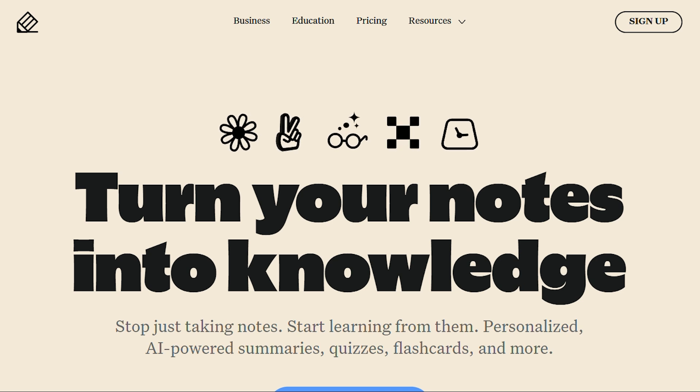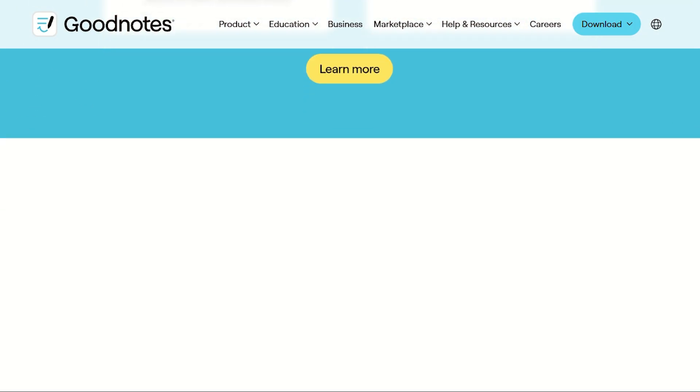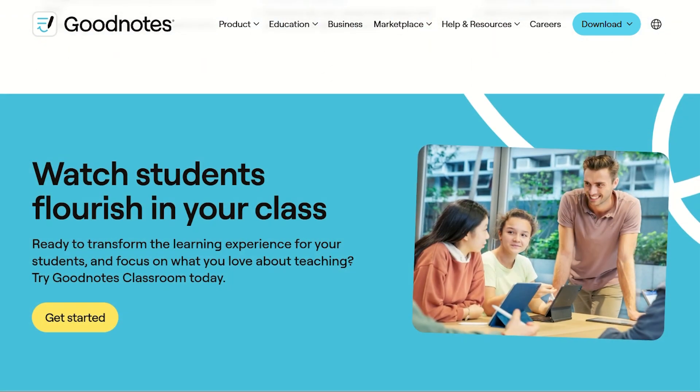In 2025, ecosystem lock-in feels deliberately limiting. Notability's subscription gatekeeping is aggressive. Want handwritten text search? Subscription. Custom colors? Subscription. iCloud backup? Subscription.